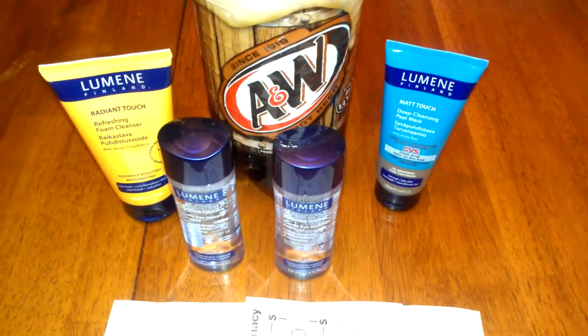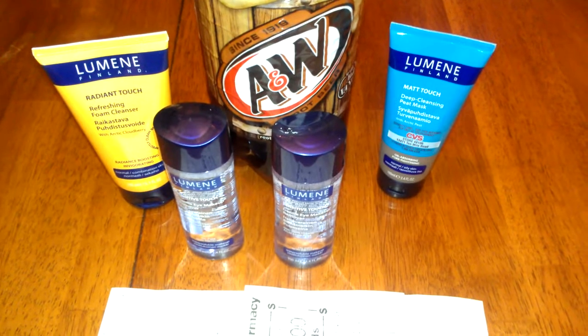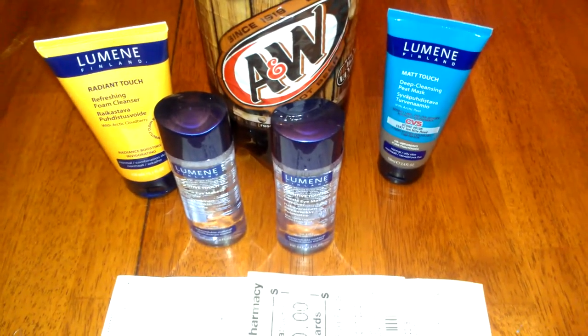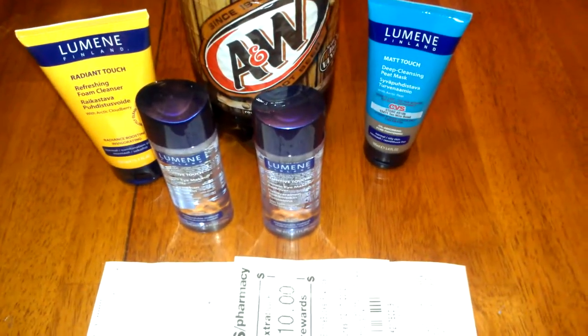The A&W 2-liter pop and four Lumen products. Once again, thank you for watching, comment, rate, and subscribe. Until next time, this is Coupon Honey.